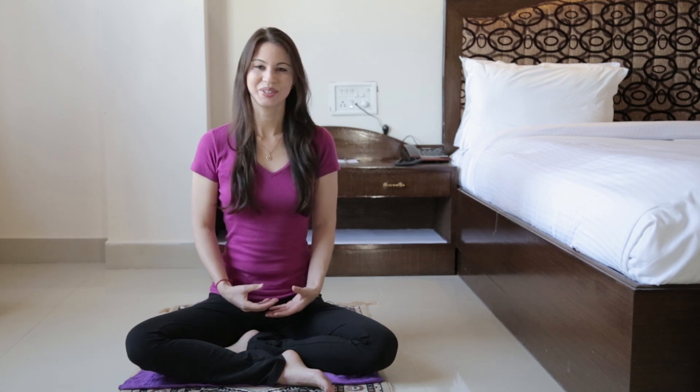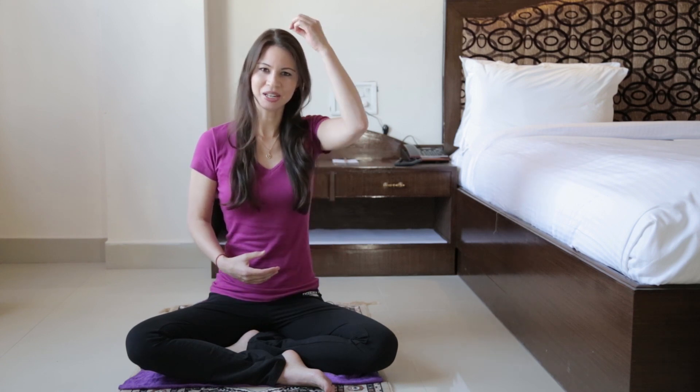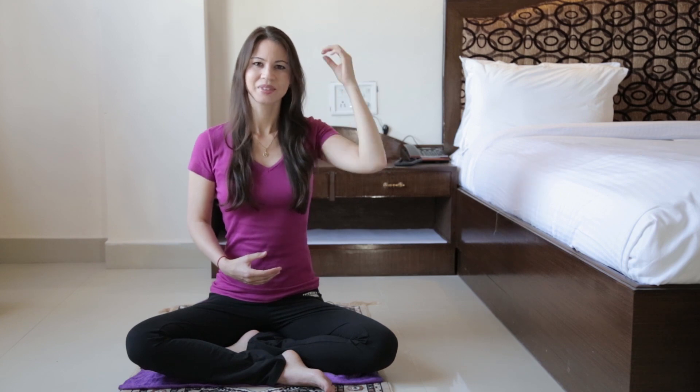The third important posture is our back. It's very important that we maintain a straight back during our meditation session. To achieve a straight back, it might be helpful to imagine that your spine is like a stacked pile of coins, or imagine the hair at the top of your head pulling you up towards the ceiling. A straight back leads to better circulation, which will help keep you more awake and aware during your session so that you'll be able to better meditate, and you'll also experience less dullness and less distraction.